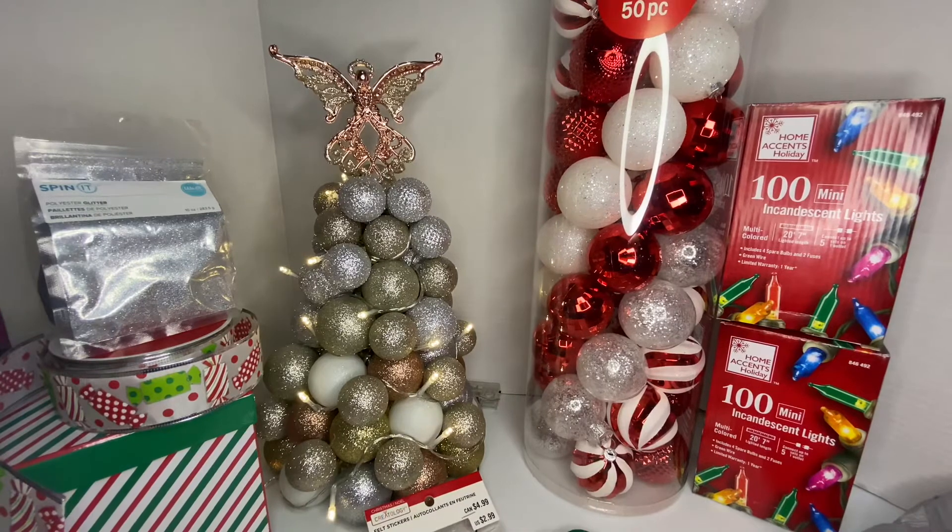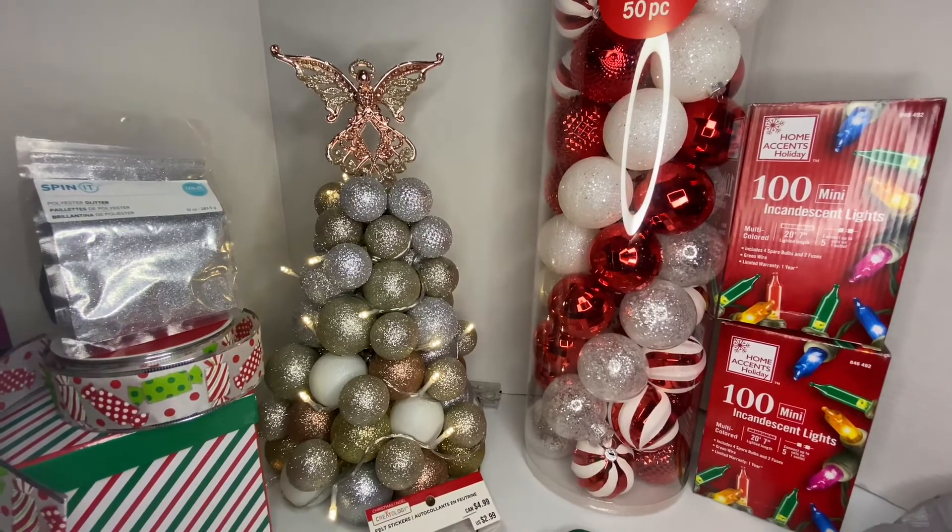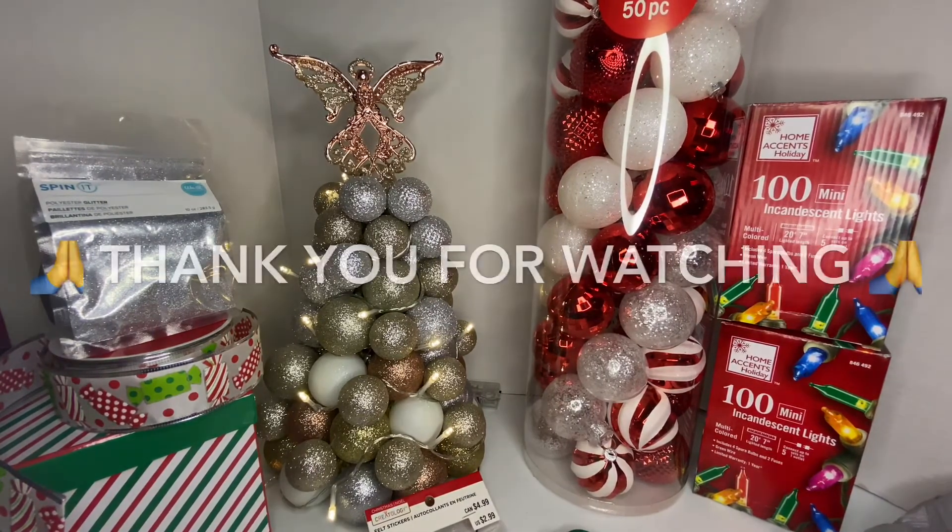That's everything we picked up at Michaels. I hope you guys like, comment, and subscribe, and don't forget to give me a thumbs up. Thank you guys, bye!